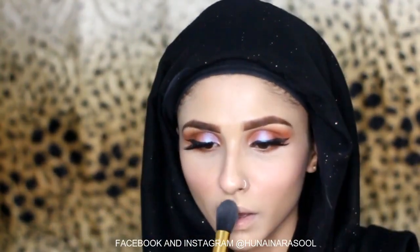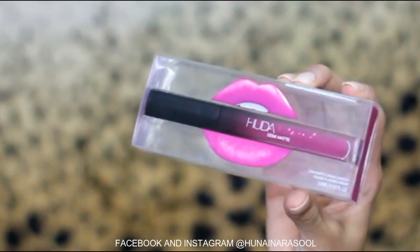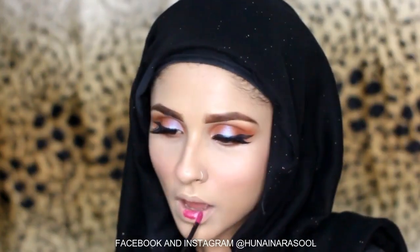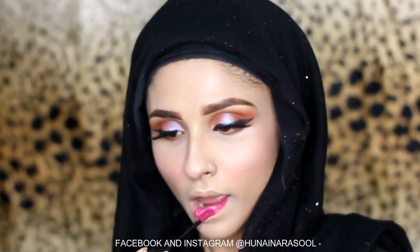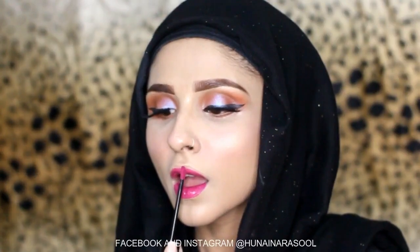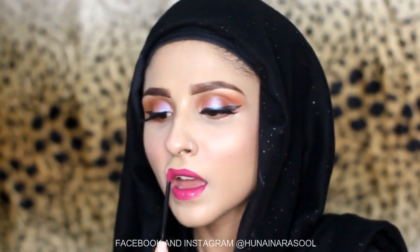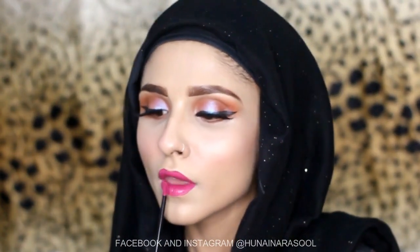I am going to use Huda Beauty Demi Matte lipstick in the shade Passionista. It is a pink shade, has a very nice formula, and I am just loving it honestly. And with this our makeup look is complete.